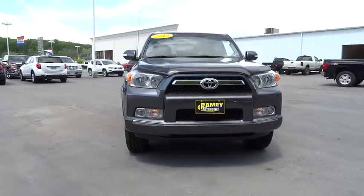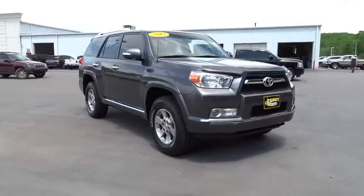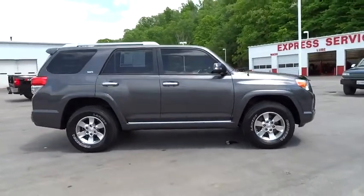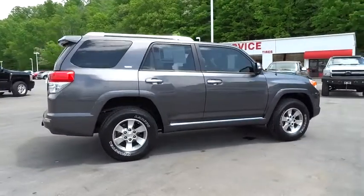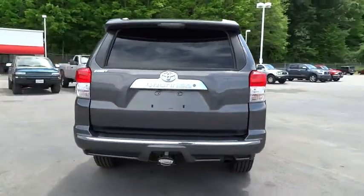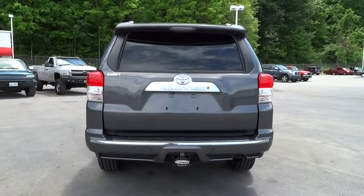The 2013 4Runner. 4Runner durability is unbeatable. There are more 4Runners on the road today than any other midsize SUV, and it is priced below $35,000. This vehicle has less than 30,000 miles. Here are some of this vehicle's great options.